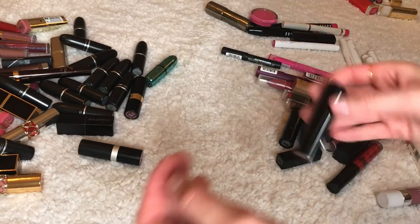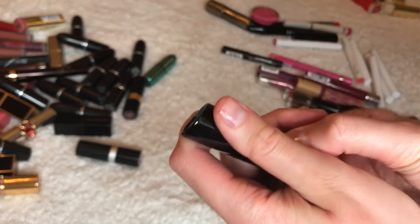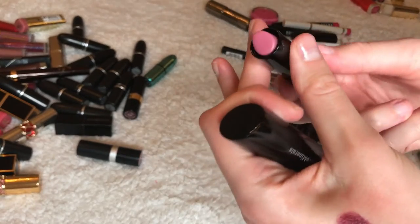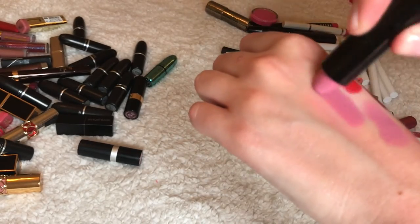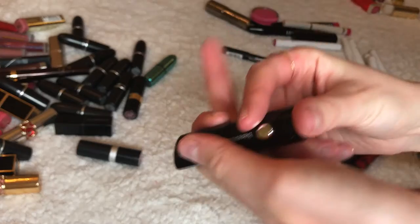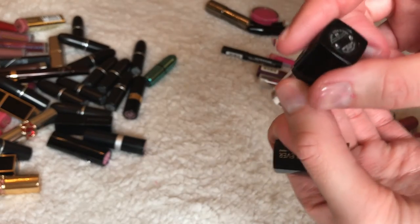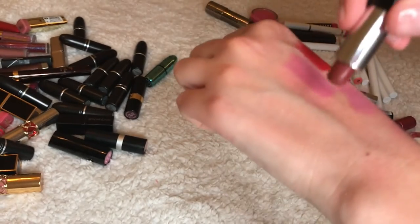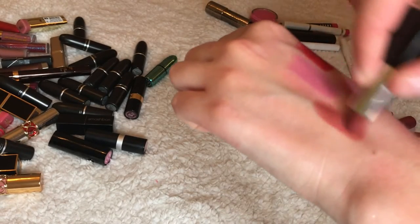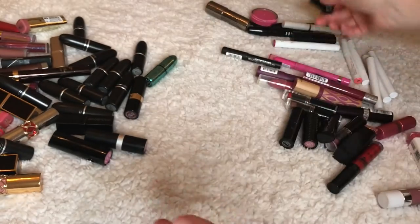This is Fly High by Bare Minerals — really pretty. Wow, I really thought I'd give away a lot more. This is Makeup Forever number nine — I remember Sam Rosas always talking about it, but I actually don't like it anymore, I'm going to give this away.